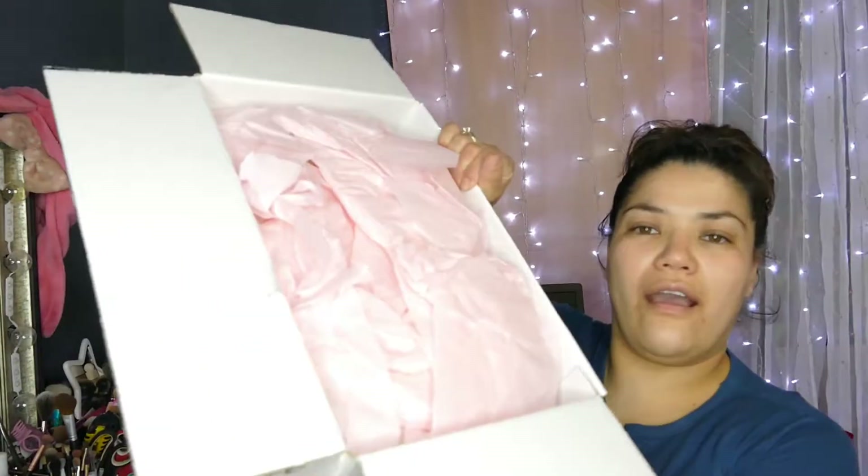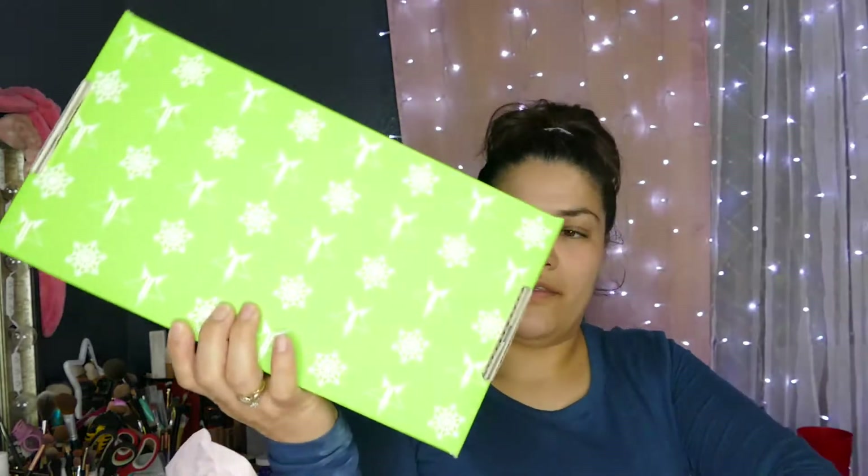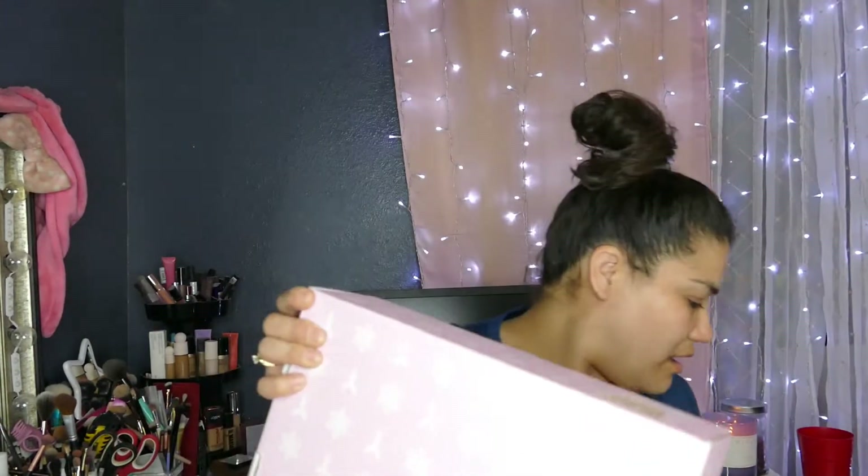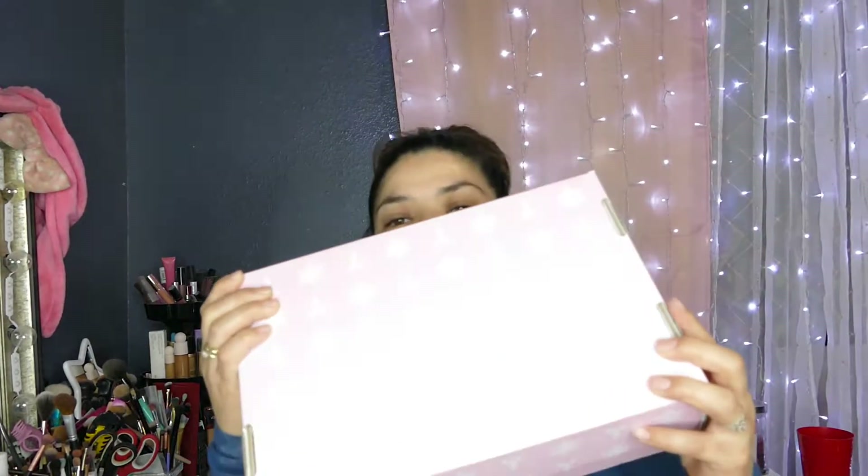I got two boxes — the deluxe and the premium — and I spent $189.23. It comes with a little invoice. Opening it up, this looks like the premium box, and then this heavier one is the deluxe.